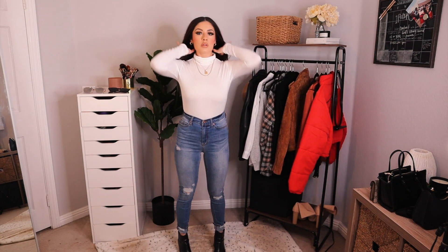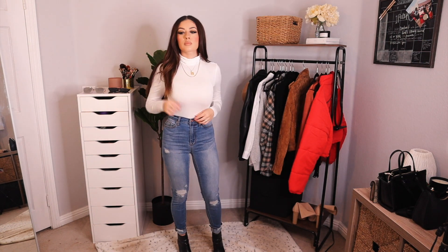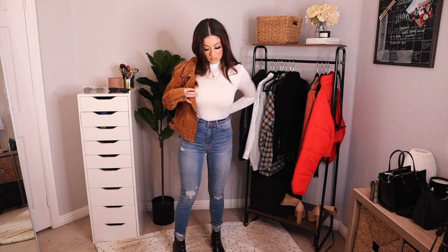For this look I kept it super casual. I have a white turtleneck, distressed jeans, my faux crocodile booties, and I'm throwing on this faux suede moto jacket for a little color.